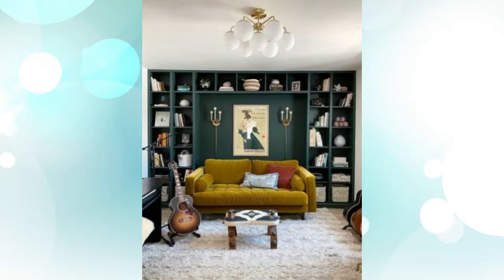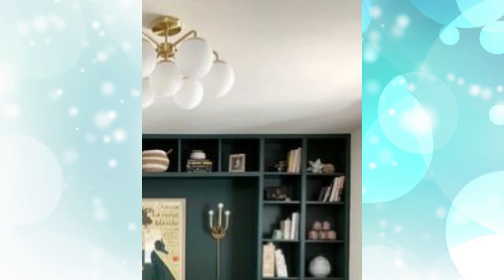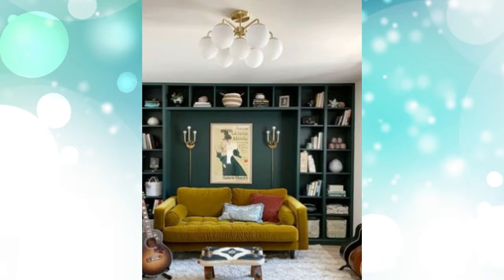6. Create a feature wall. Your Billy bookcase doesn't just have to be for books. This upcycler has painted their wall and units a gorgeous green shade and built them into an alcove to showcase their artwork.